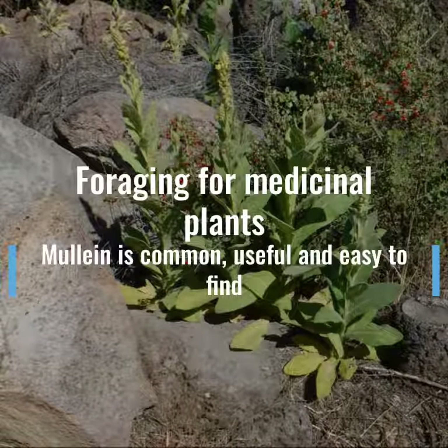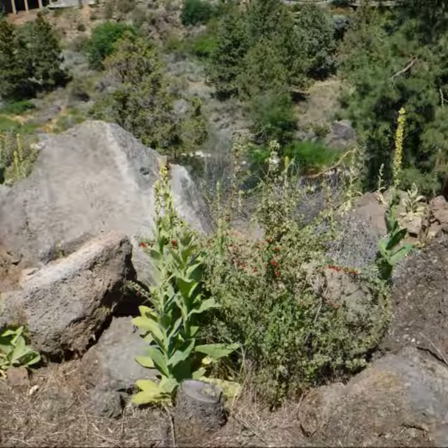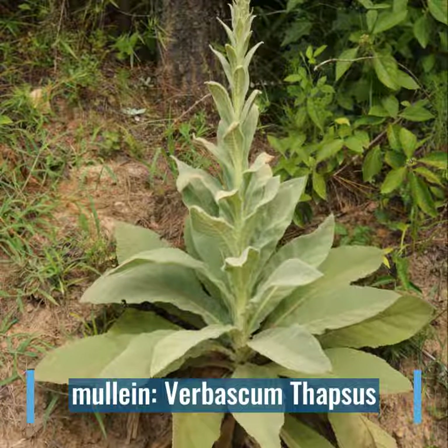Foraging for useful medicinal plants doesn't necessarily have to take place in the wilderness. Just look around. A good place to start is by getting a good medicinal plant book and learning about one particular plant. I'm going to show you how to find mullein. It's all over the place and it's really useful.